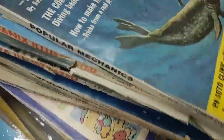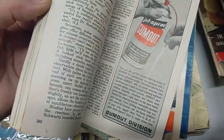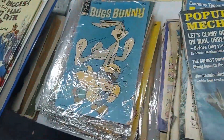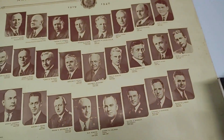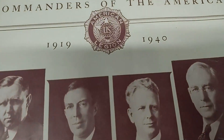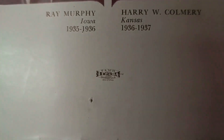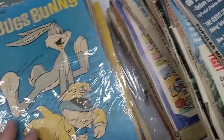Ton of Popular Mechanics, as you see — all these Popular Mechanics in various conditions. When I put together how many are in this entire collection, I love the large collections. This is a cool poster — National Commanders of the American Legion. I'm guessing the poster's from 1940 based on what's on it.